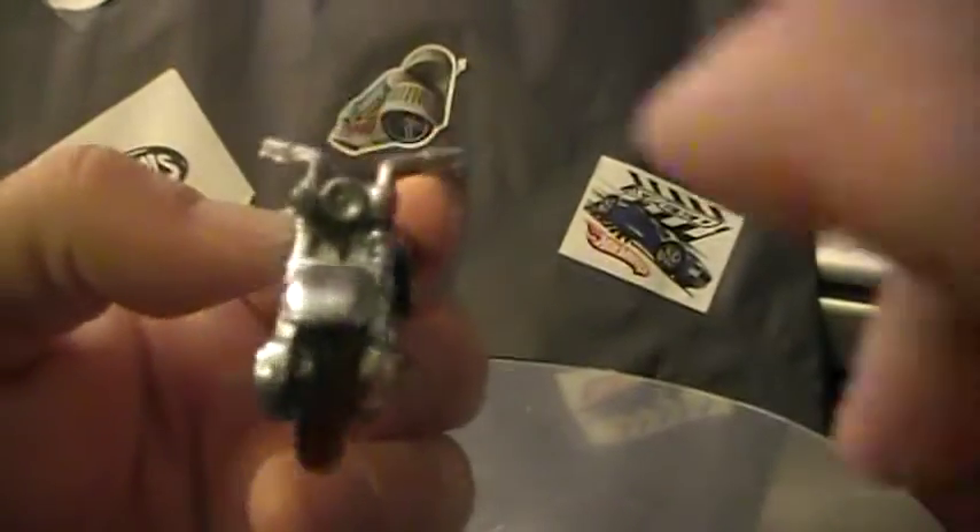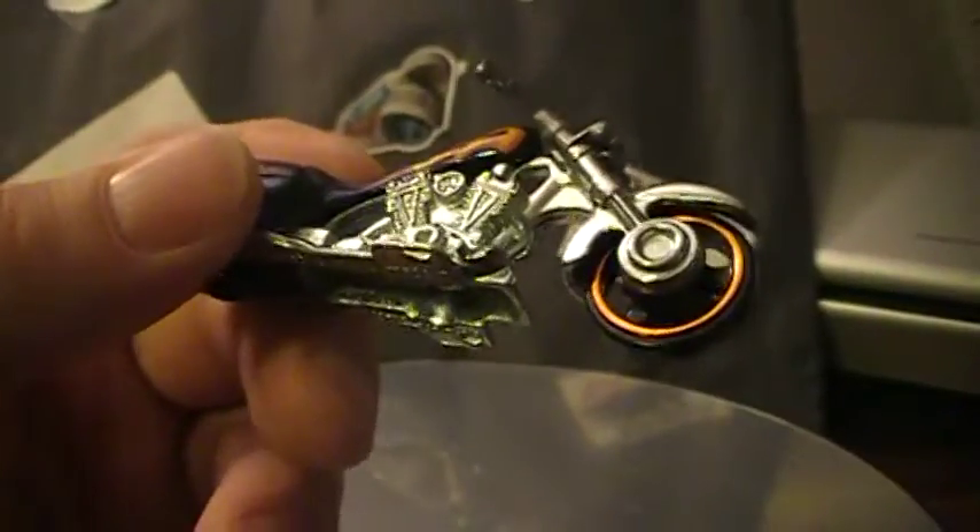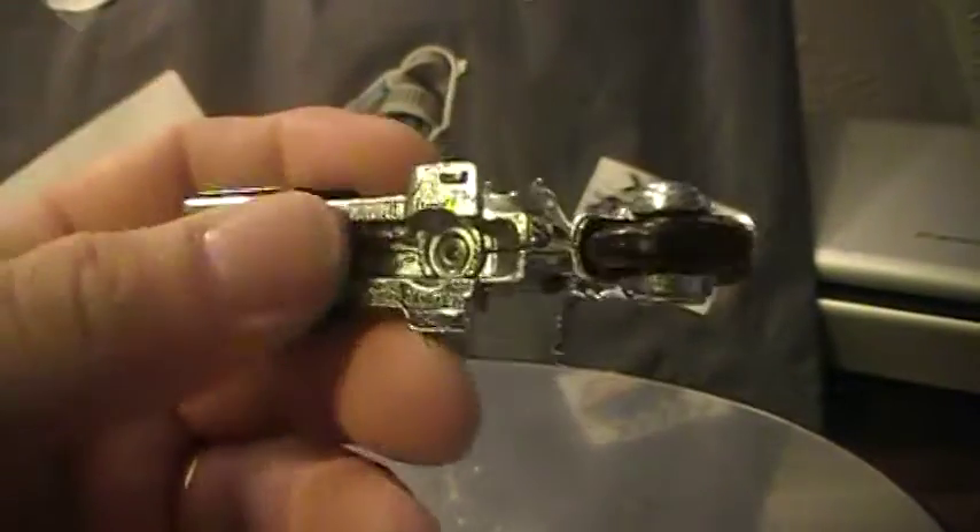Yeah, the headlight's plastic too. This little piece right here is just one little plastic piece on the whole thing — not sure why. Don't want it to be too long, just a quick look at the K-Case treasure hunt, the Bad Badger. Alright guys, thanks for watching.